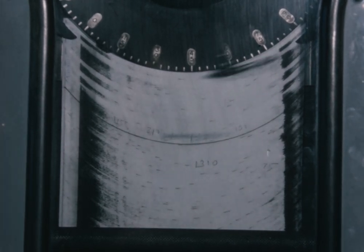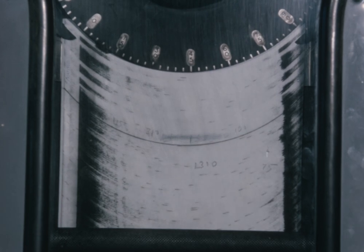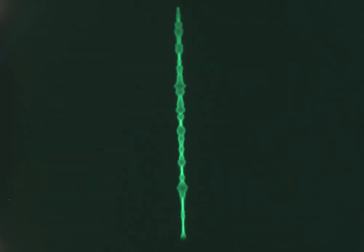An echo sounder watch is maintained during the haul. As well as recording the depth of water, fish traces can later be compared with the catch. Fish are also detected on an oscilloscope which is linked to the echo sounder equipment.